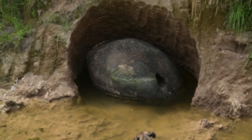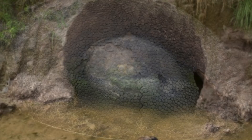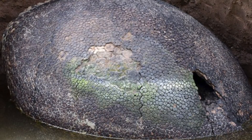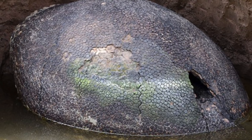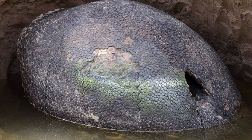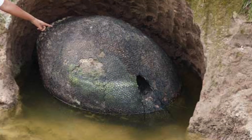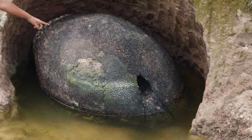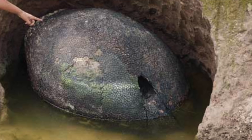The glyptodon dated from around 5 million to 10,000 years ago. They originated from South America, before the land bridge formed connecting South and North America. In this time, a variety of species evolved, such as the terror bird and the saber-toothed tiger. To protect itself from these enemies, the glyptodon formed a hard shell of bone plates and developed a deadly spiked tail for defence.